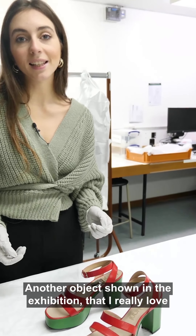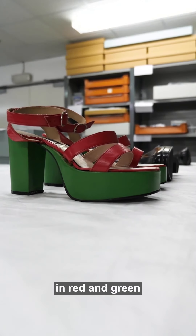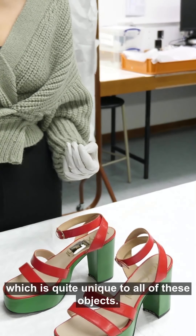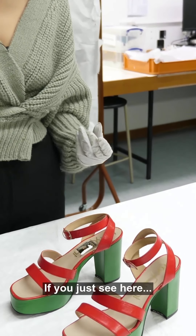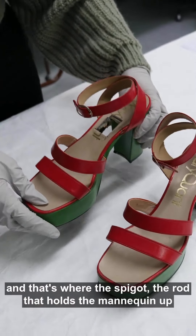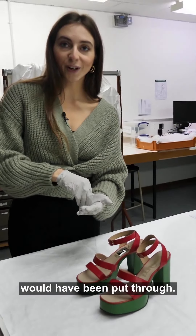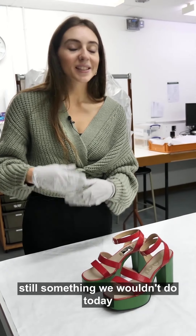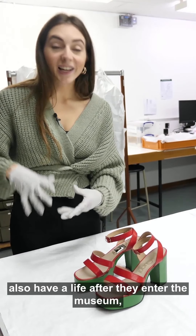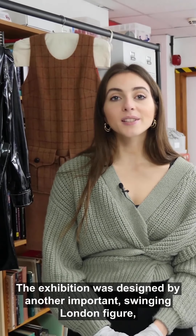Another object shown in the exhibition that I really love is this pair of platform sandals made in leather in red and green — they could just as easily be worn today. But they hold a really powerful trace of the exhibition, quite unique to all of these objects. If you just see here, there's a square hole quite crudely cut out in the sole, and that's where the spigot — the rod that holds the mannequin up — would have been put through. That happened before it was acquired, still something we wouldn't do today, but it shows a really nice touch of how objects also have a life after they enter the museum.